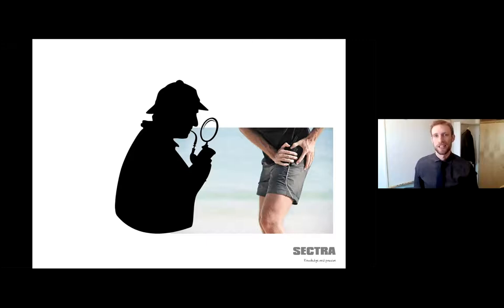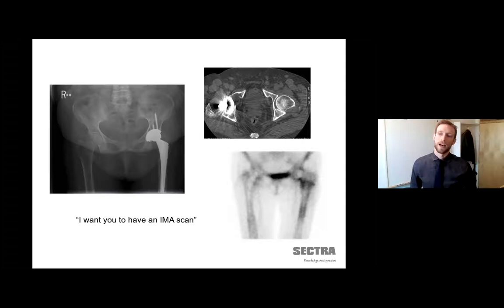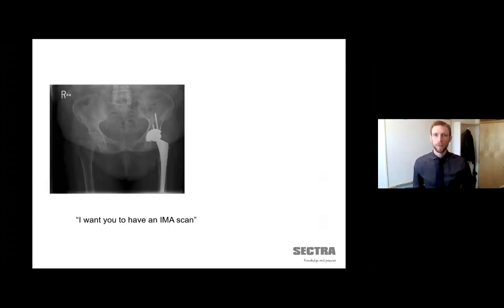IMA — Implant Movement Analysis — is basically another tool for the orthopedic surgeon to look at their patient and understand the situation. What it does differently from other tools is that you don't have to look at secondary signs. Instead, you will be looking at the movement itself. For the orthopedic surgeon, this means another option: rather than telling patients to go home and come back in a year, they can say, 'Go and have that IMA scan.'